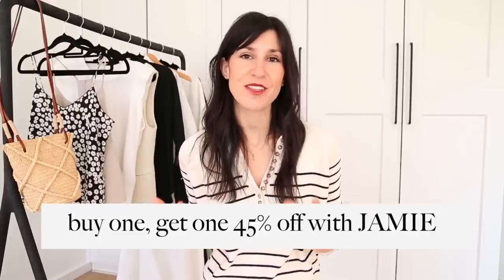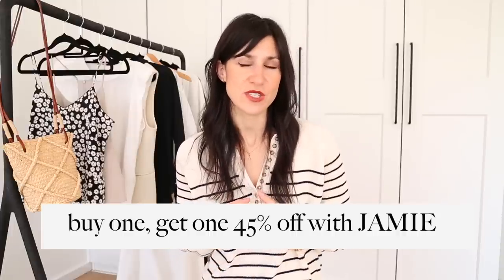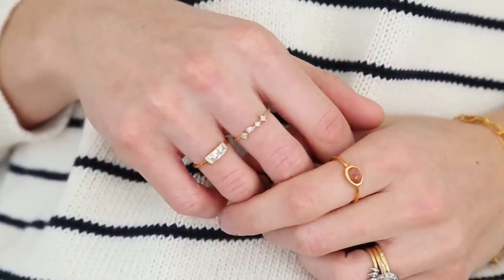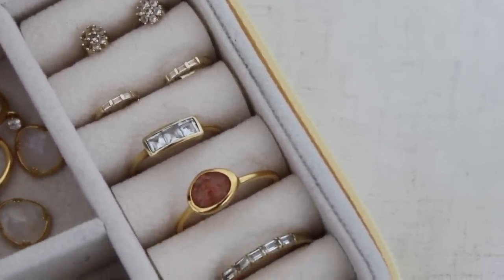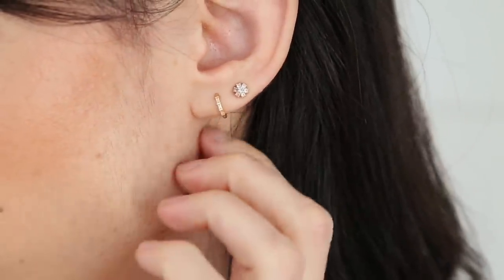Don't forget you can use my code Jamie to buy one and get one 45% off — a brilliant opportunity to treat yourself or a loved one for a special occasion. By this point you'll know I've continued to wear some of my older pieces and they have really held up over time, which speaks to the quality of Linya's jewelry. Links to all the pieces I've shared plus some of my other favorites are down in the description box below. The daisy studs — I'm obsessed — I'm so thrilled to have these in my ears and they add such a nice little element of sparkle.